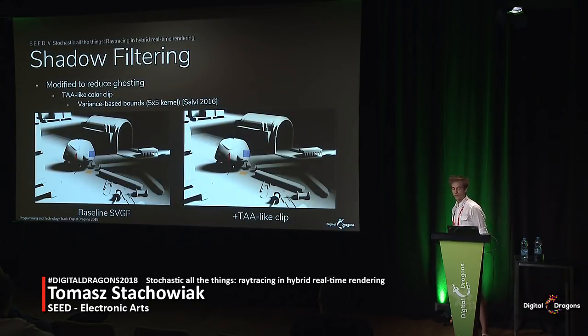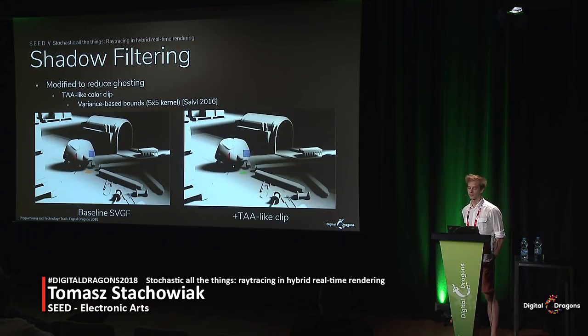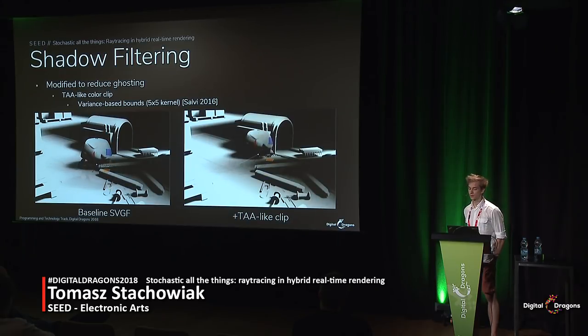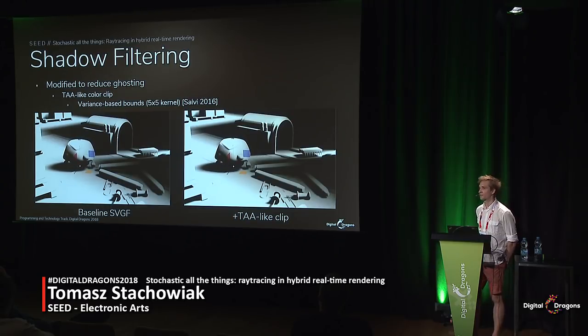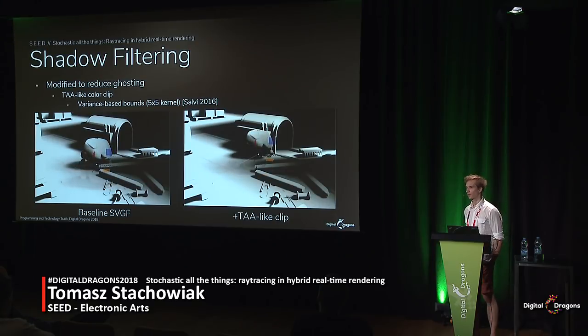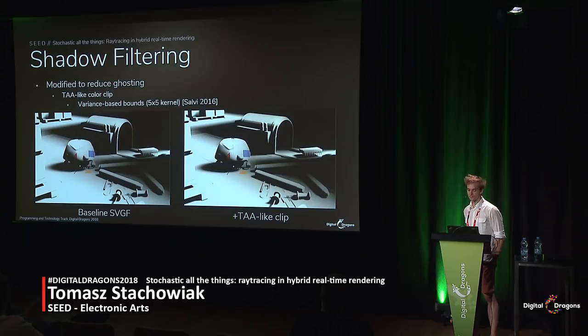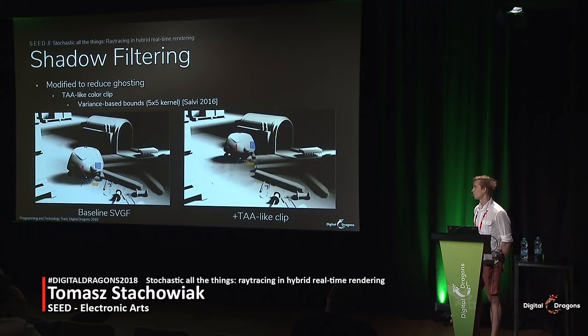We only modified SVGF a bit to tailor it to our use case. Most importantly, we wanted it to be more reactive in dynamic conditions. So we coupled it with a color bounding box clipping similar to the one in temporal anti-aliasing — the only difference is that we're dealing with scalar values, so it's a bit cheaper to calculate. We used Marc Salvi's formulation of the bounding box calculation using a 5x5 spatial filter to figure out the standard deviation. The result still exhibits some noise, but it is hardly perceptible once combined with the rest of the shading.